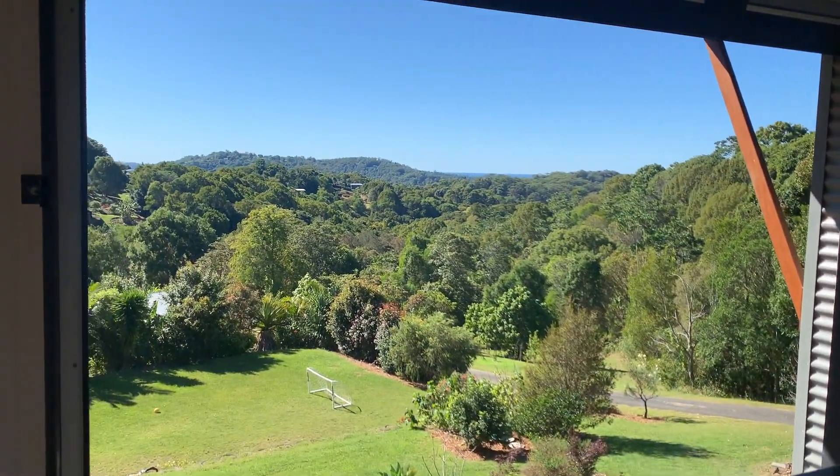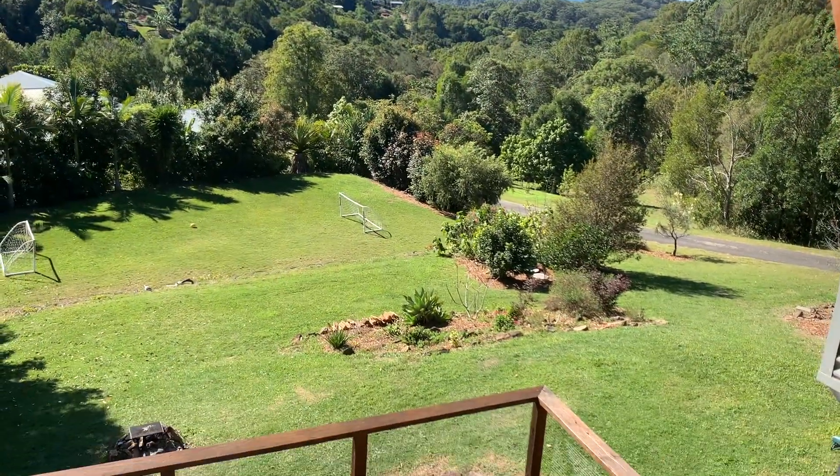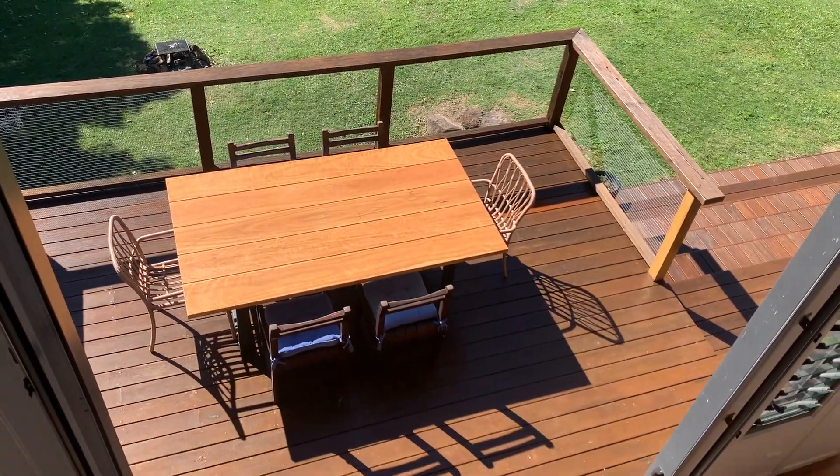Here again you can see this five-metre high door. Like I said, they built the house around this concept to really open it right up, which has really, really worked so well.